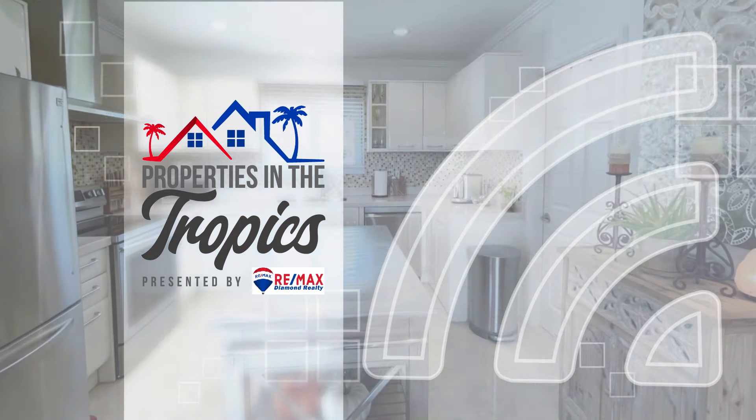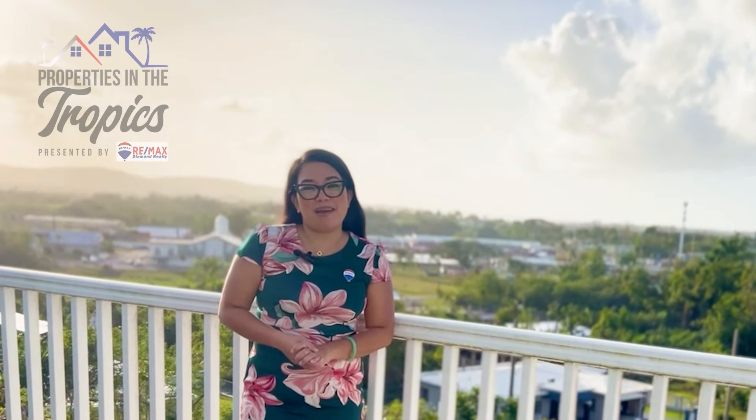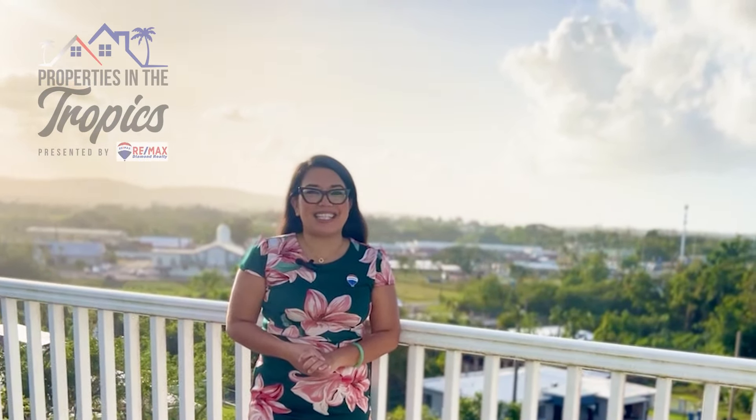Properties in the Tropics is presented by RE-MAX Diamond Realty. Håfa Adai and biba mes Chamorro. I'm Madeline Campos with RE-MAX Diamond Realty.